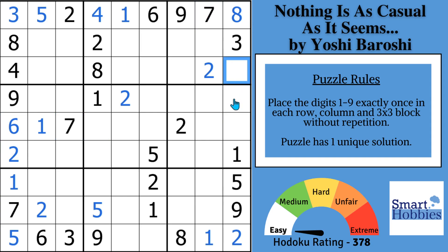We can solve all three. We know this has to be your 4. The only place the 7 goes is right there. And this is going to be your 6.